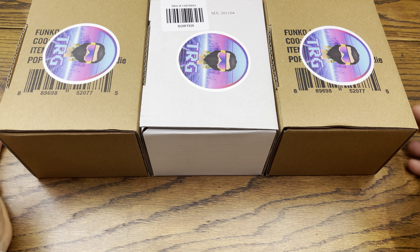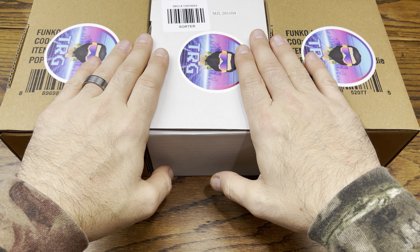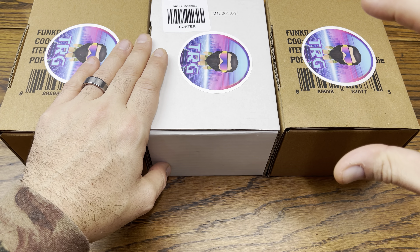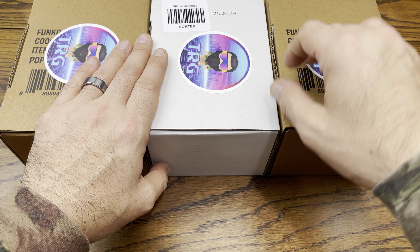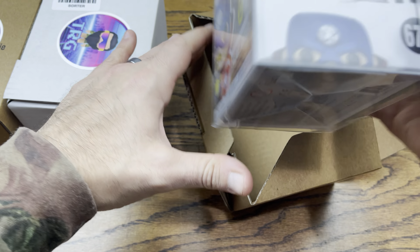Hey everybody, we are back with another video and today we're going to be getting our pull for the winner of this first full complete set of the first wave of these Infinity Warps Pops. They are hyping this line up — they are dropping a whole other wave this year in 2021 with a 10-inch version of this Iron Hammer right here.